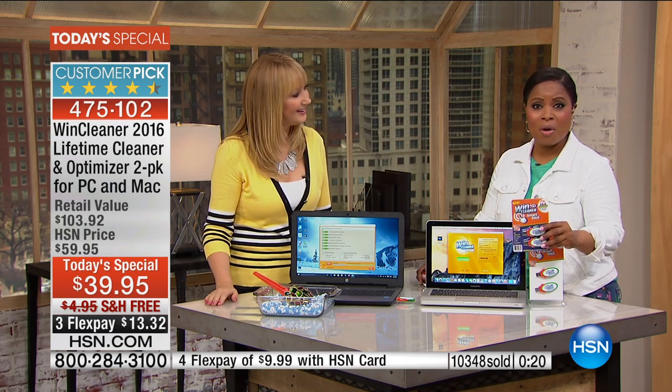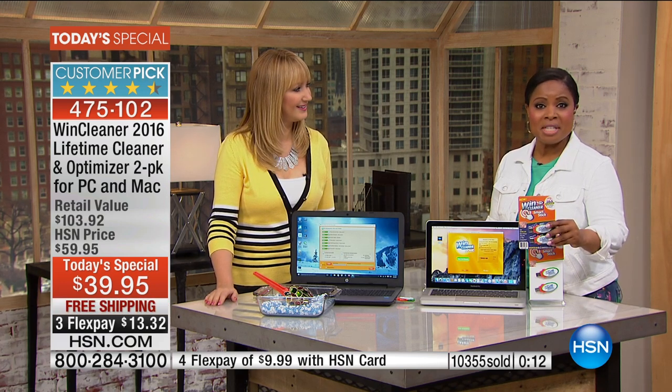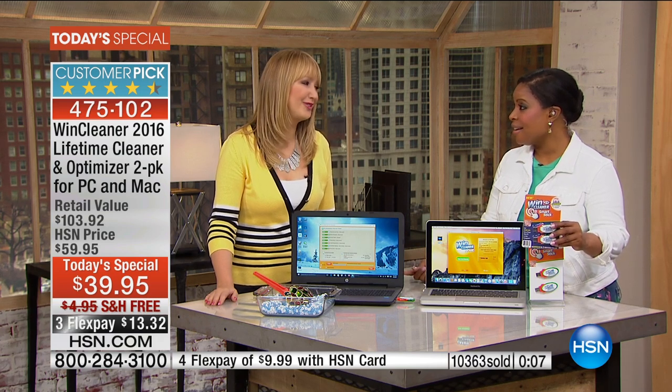We want to thank you so much for your phone calls. Almost 10,500 people have already ordered it. It's one day and one day only at the best value. Lori will be back at 4 p.m. for another look at our Today's Special. Lori, always great to have you here. Stay tuned.